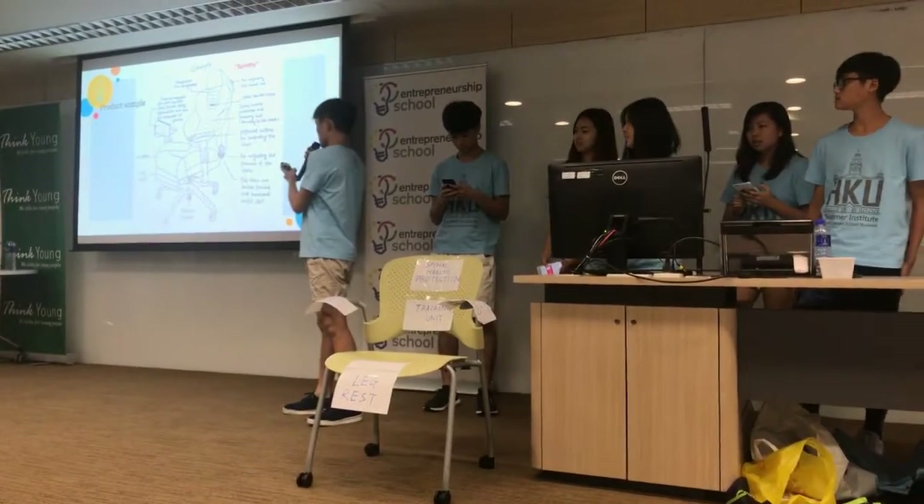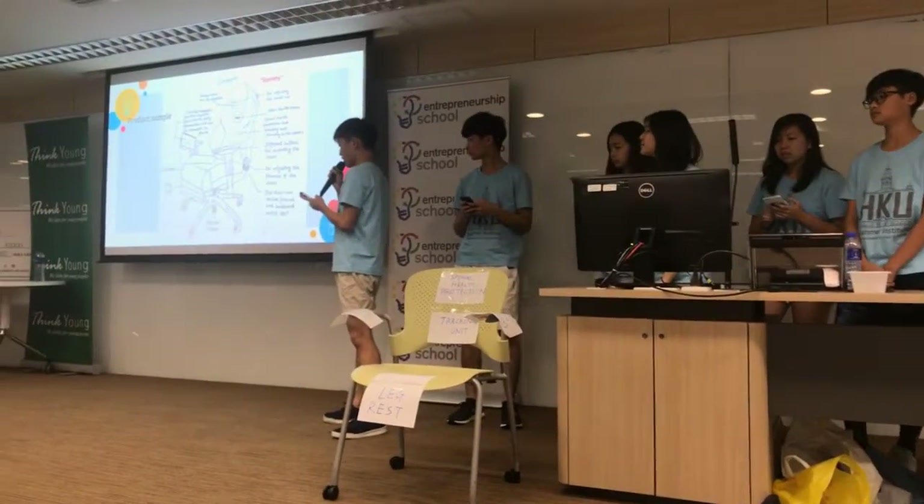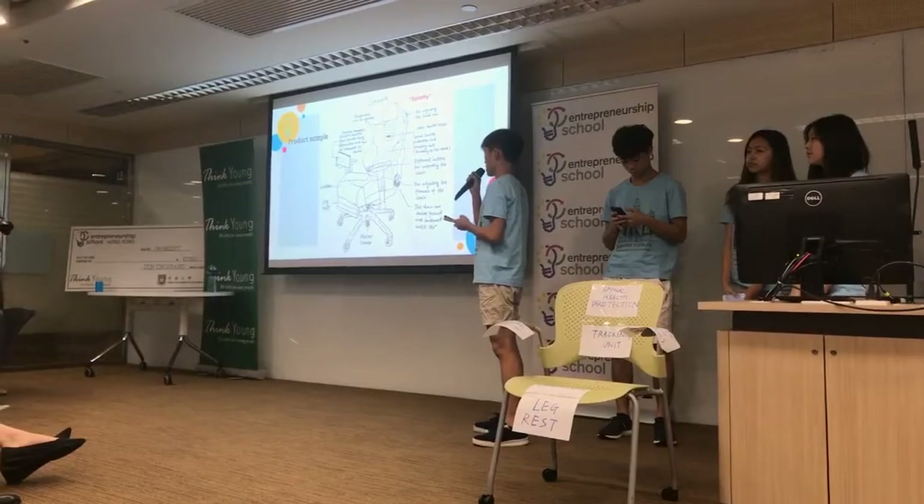This is one of our product samples. We provide chairs from different price points. However, they all consist of our company's exclusive spinal health technology, Spindy.